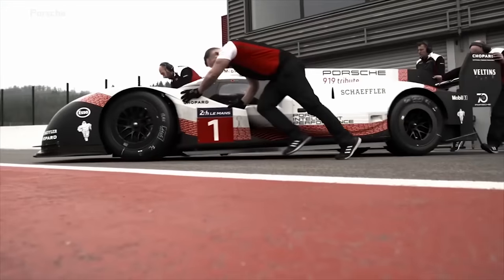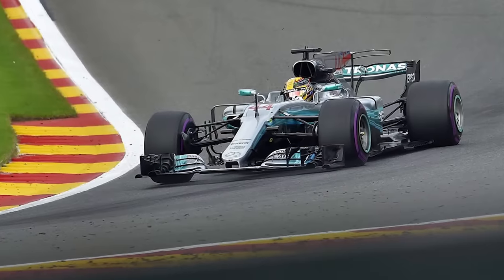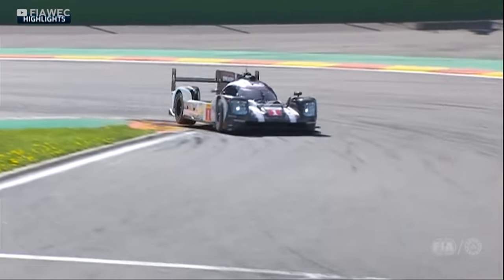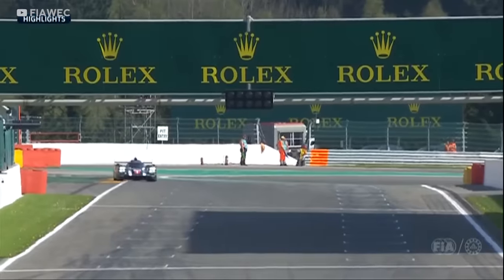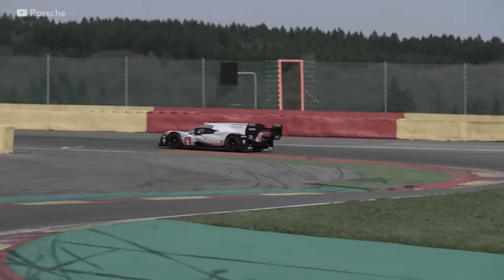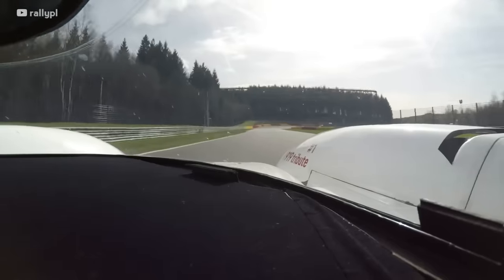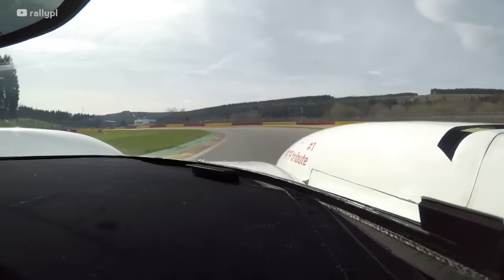Porsche's main goal with the 919 Evo was the lap record at Spa. At the time, this was held by Lewis Hamilton with his pole time of 1 minute 42.553 seconds. This was over 13 seconds faster than the qualifying time that Brendan Hartley set in the standard 919 at Spa the year before. After a few attempts, Neel Jani, the Porsche works driver, managed an astounding time of 1:41.7 in the 919 Evo, beating the Mercedes F1 car by just over 7 tenths of a second — an incredible margin considering the pace of the current era of Formula 1 cars.